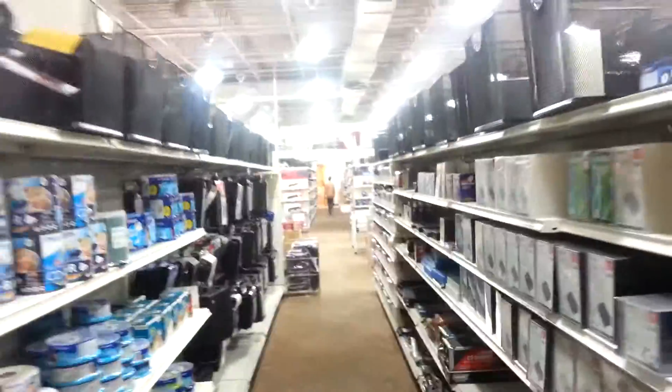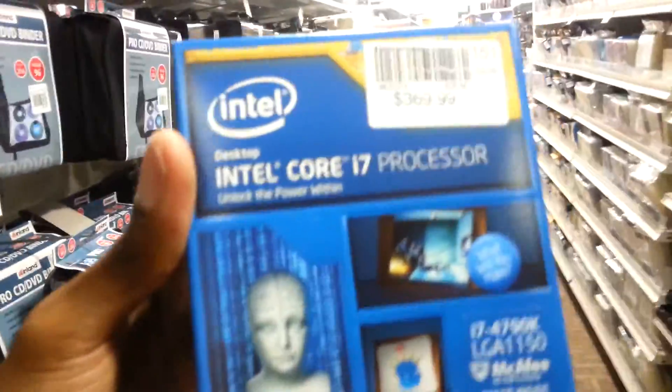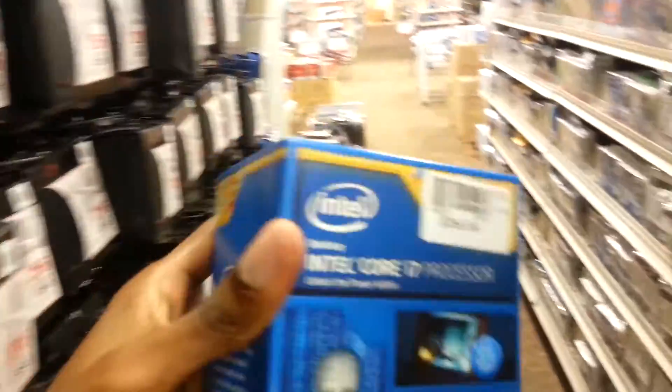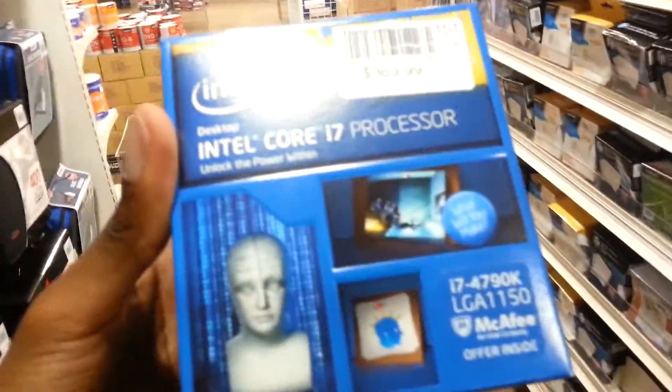What's up YouTube! I'm here at Micro Center, as you can see, and I just got one of my parts for my PC. I got the Intel i7 4790K processor — the mother load of current processors. This bad boy is going into my PC and it's going to be really spectacular. I'm really excited about this.